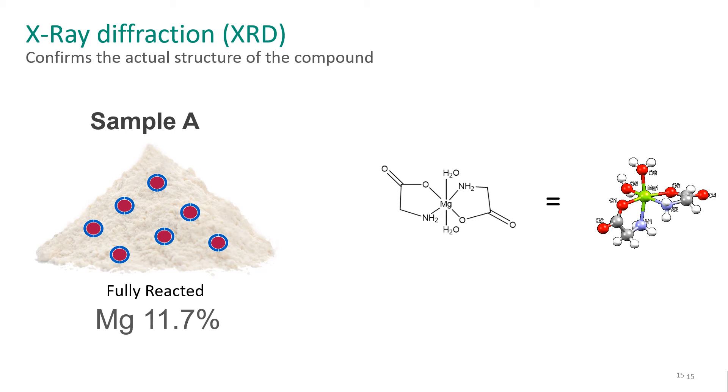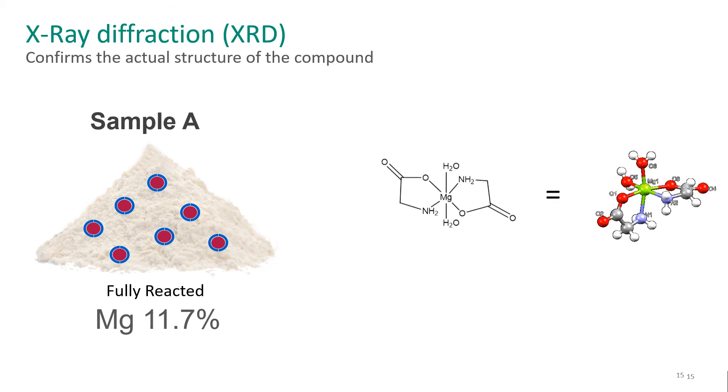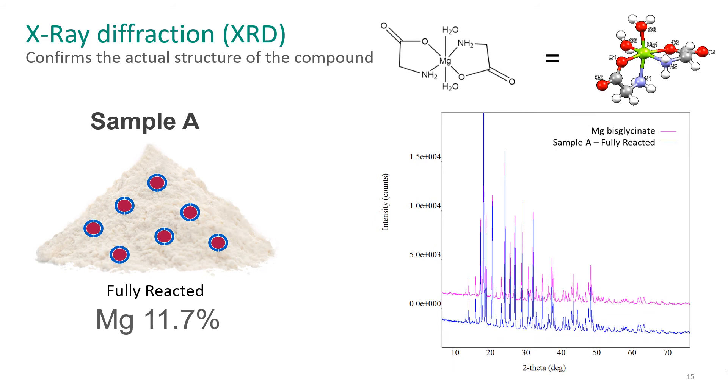To dive in a little more on X-ray diffraction, we have sample A here, which we've labeled as our fully-reacted material. We would expect a drawn structure — as you can see in the middle of the screen — magnesium with two glycines that bond to it and form these rings. And what you can see off to the right is that actual structure: those are the elements' positions based on the X-ray diffraction data. We run this test and compare it to a database, and we can see that our sample A, fully-reacted, has the same structure as magnesium bisglycinate, which is known to be fully reacted.